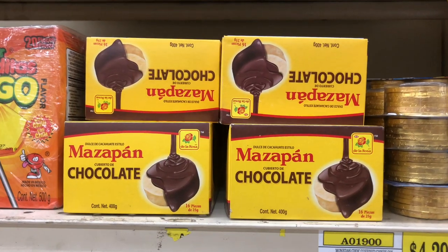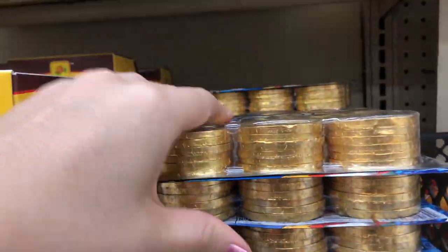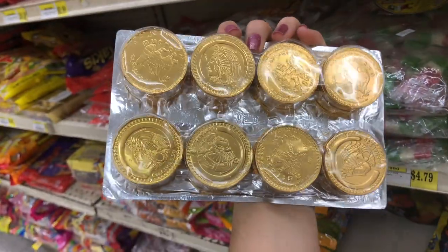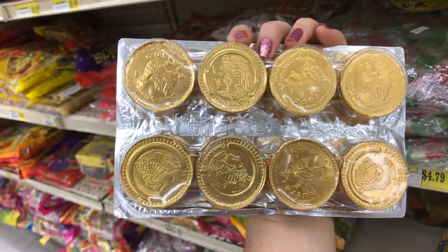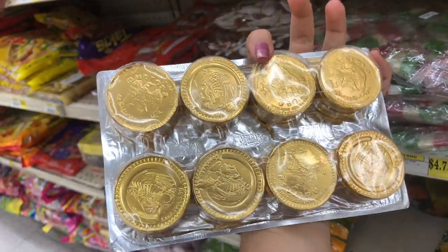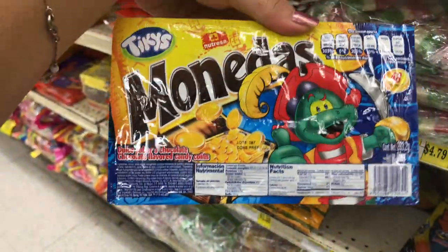I have never seen these before. Foys, what are you bringing in? Mission is already saturated with health problems. These right here are gold coins, monedas in Spanish. They're pretty big, not how I remember them. Notice how they have Aztec-like symbols and figures printed on the coin. Pretty interesting.